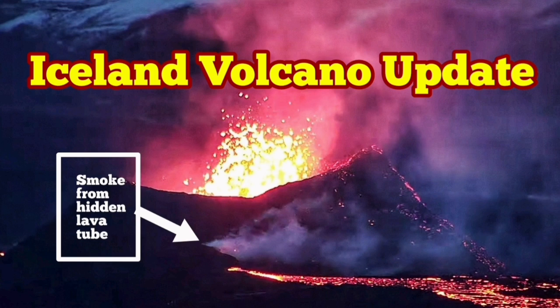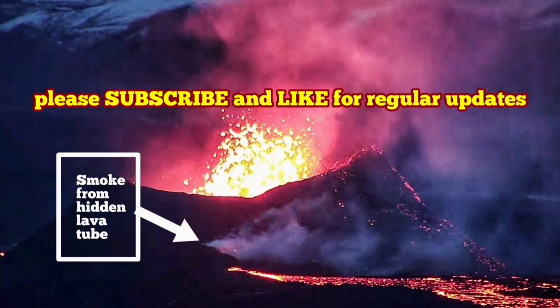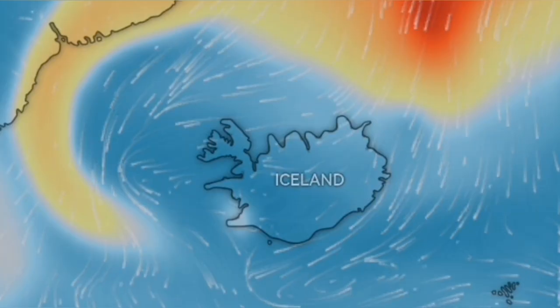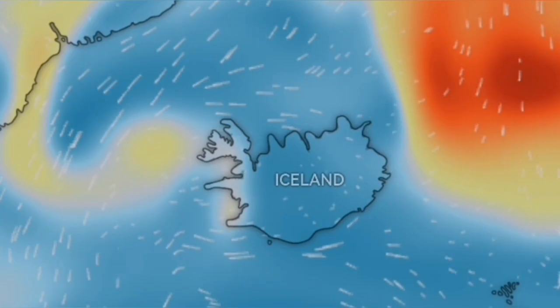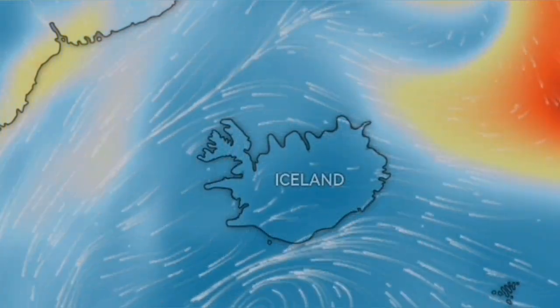The eruption which has started in the Reykjanes Peninsula of Iceland has caused some gas pollution locally, but not on a global scale. What you see here on the west side of Iceland is the gas pollution we are talking about.